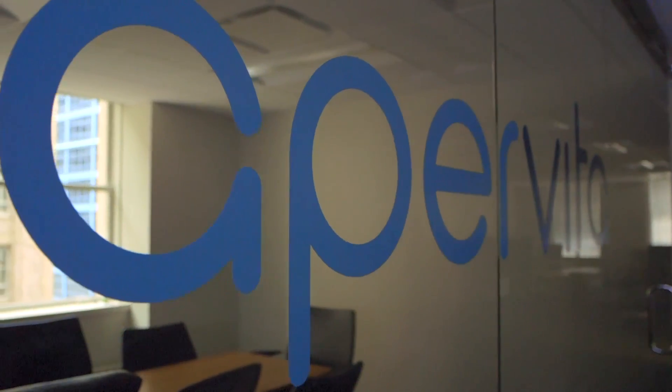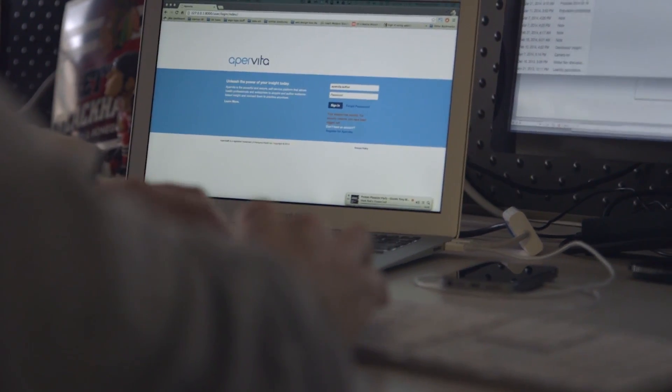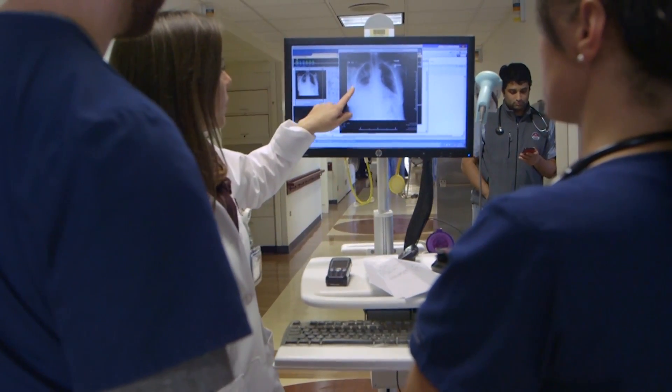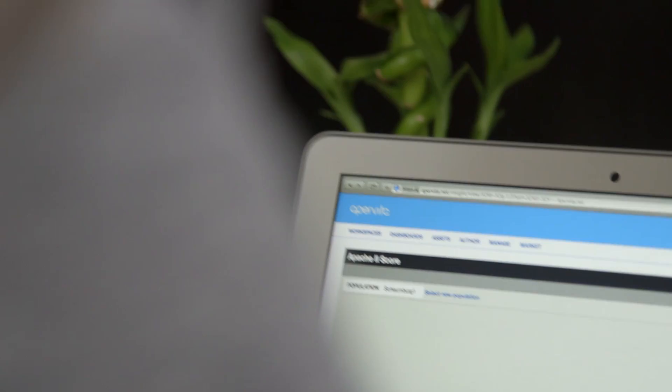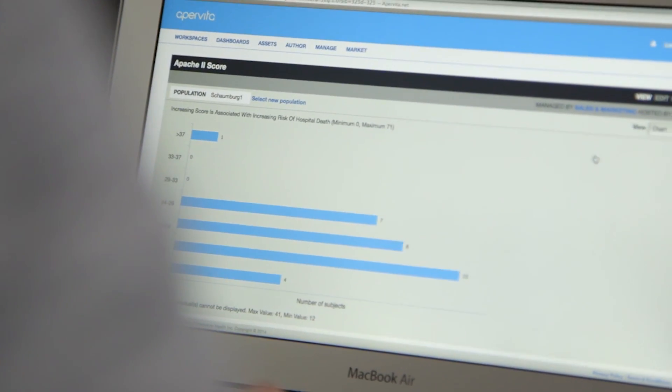I'm John Berry. I'm a senior platform engineer at AperVita. We're a platform for analytics. One of the major pieces of our business model is that we're ingesting a wide variety of hospital data, and hospital data varies from hospital to hospital. We needed a way to accommodate that so that we could still map it to algorithms and still execute on the data to deliver clinical outcomes.